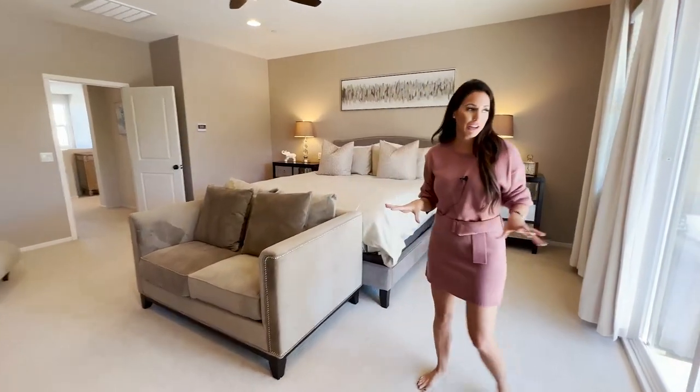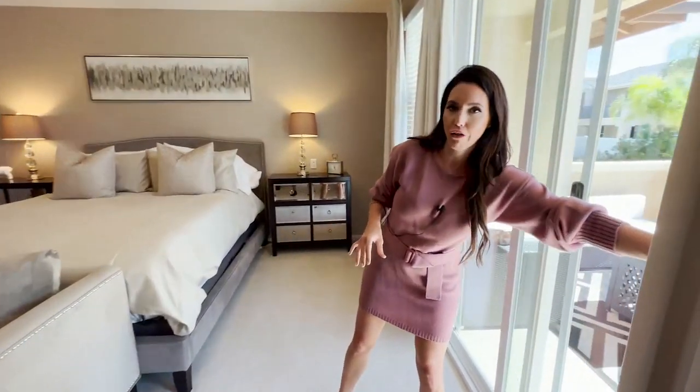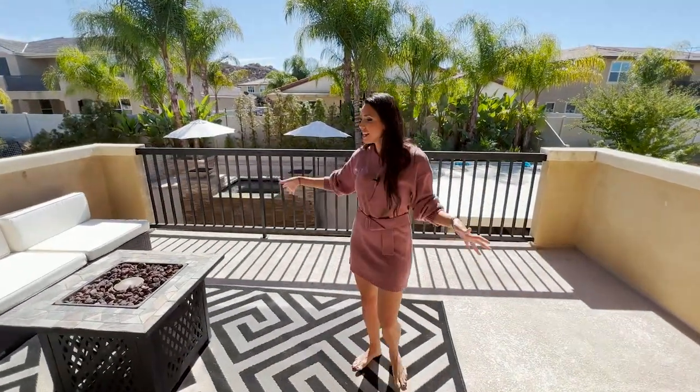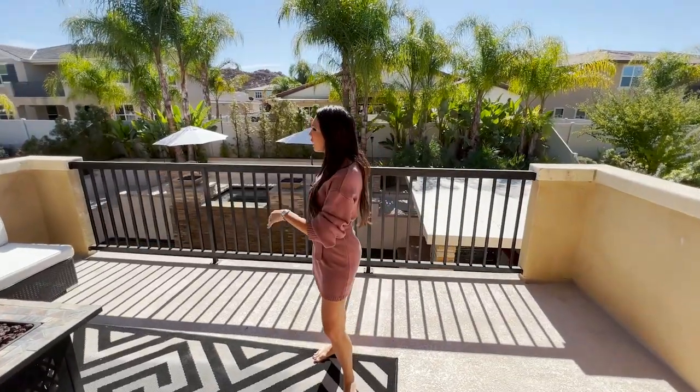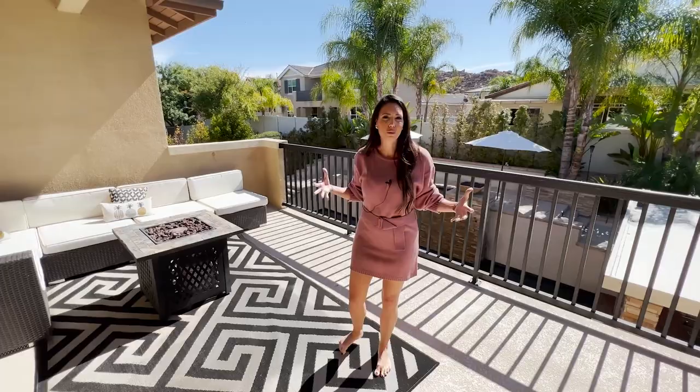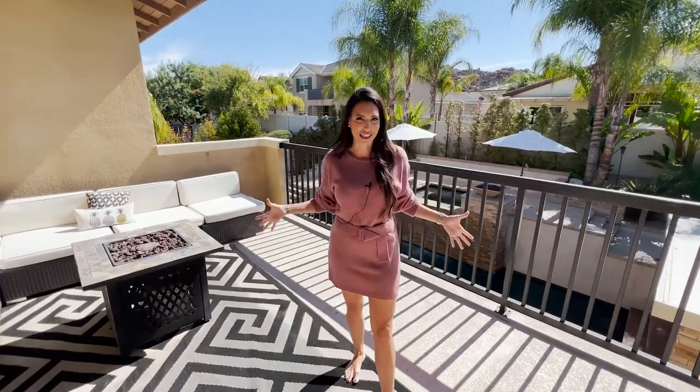If there's one thing about this home, it has been cared for so well that the next person isn't going to have to do anything. My last favorite feature is the balcony off the master. It's big, beautiful, and private. I can imagine nights out here hanging out, watching the stars, looking at the mountain view, and just being in this tranquil, peaceful place.